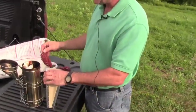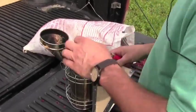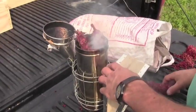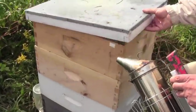We're going to start the smoker and you can see what I'm using. I'm using the sumac — stag horn sumac bobs, I call them. They make great smoker fuel. They give off a nice cool smoke because we want to smoke the bees but we don't want to burn them. So I'm just going to give them a puff here to let them know I'm coming, and then I'll puff under this cover here.